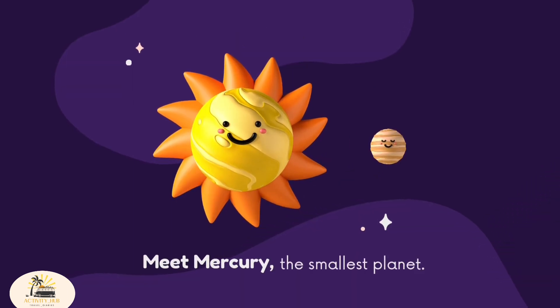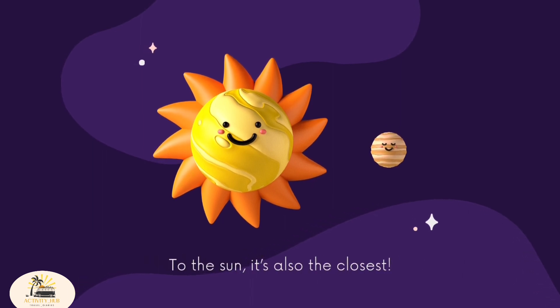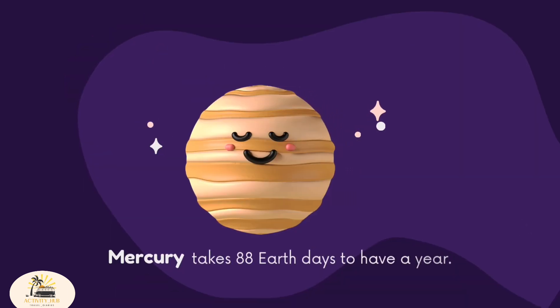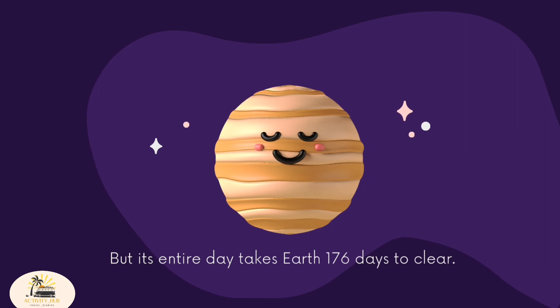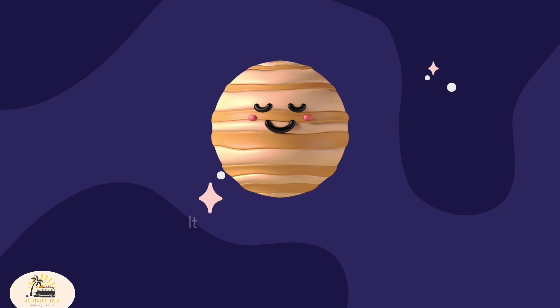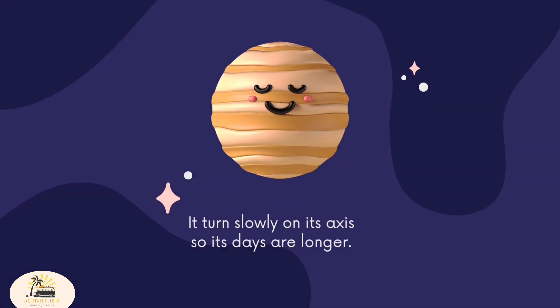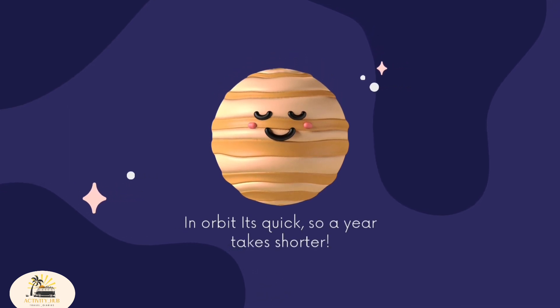Meet Mercury, the smallest planet. To the sun, it's also the closest. Mercury takes 88 Earth days to have a year, but its entire day takes 176 Earth days to complete. It turns slowly on its axis, so its days are longer. In orbit it's quick, so a year takes shorter.